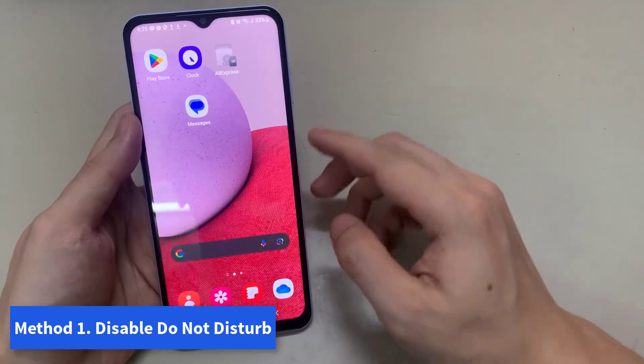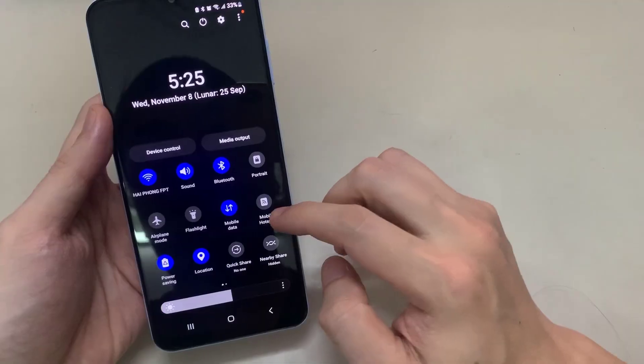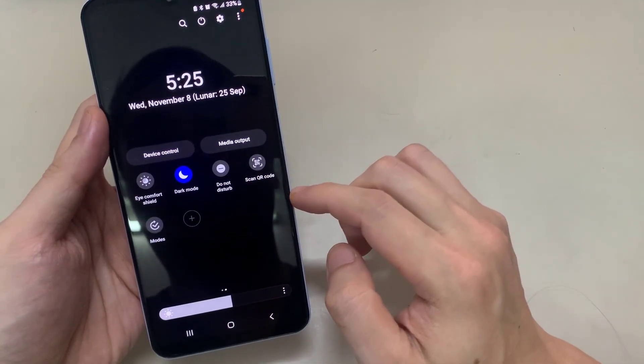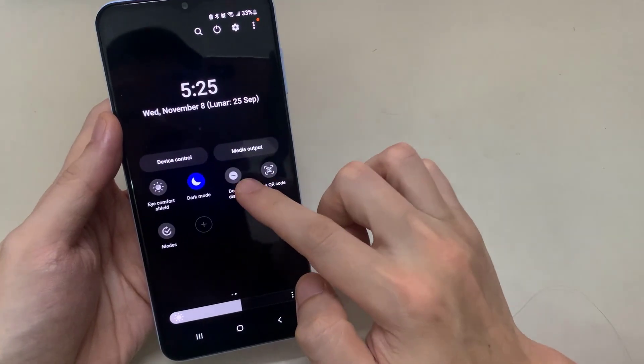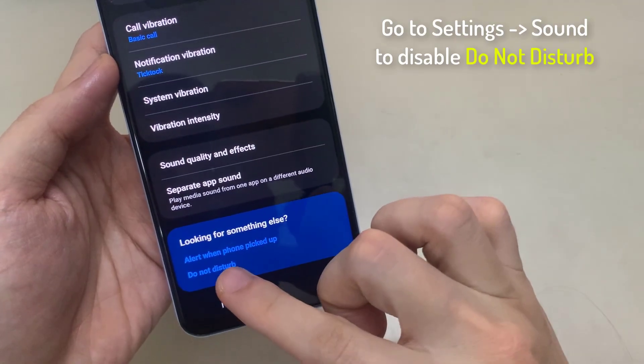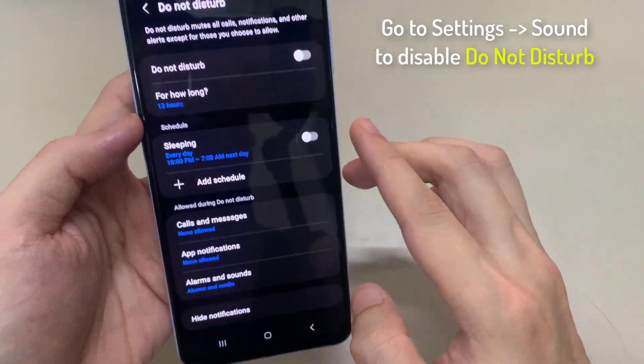Method 1: Disable Do Not Disturb. You can easily disable Do Not Disturb using the Quick Settings menu by swiping down from the top. Additionally, you can also go to Settings > Sound to disable Do Not Disturb.